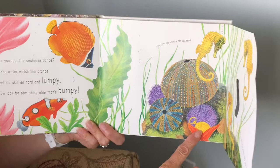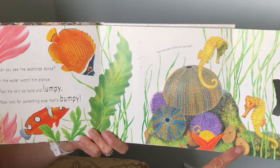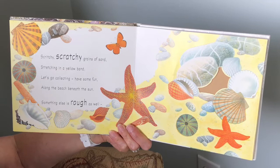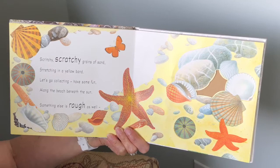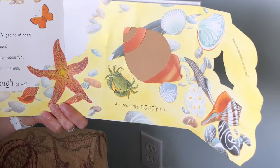Look, I think I found a piece of gold. That was one of the treasures that we might look for while reading the story. Scratchy gritty grains of sand stretching in a yellow band. Let's go collecting, have some fun along the beach beneath the sun. Something else is rough as well — it's a super stripy, sandy shell. Kind of feels like sandpaper.